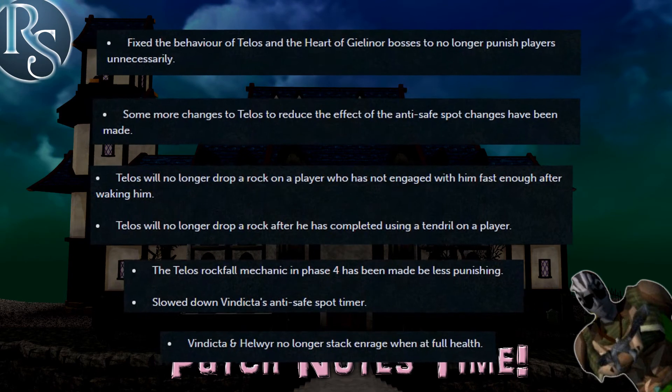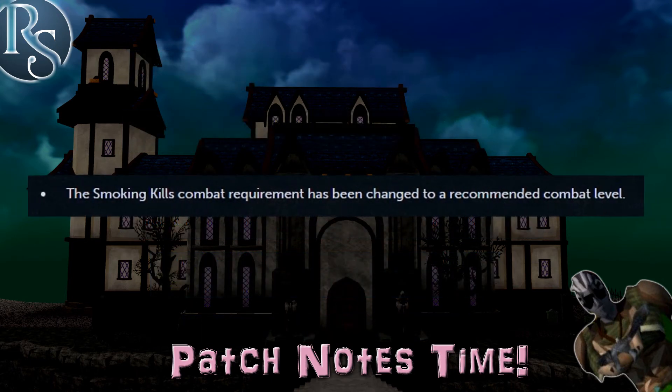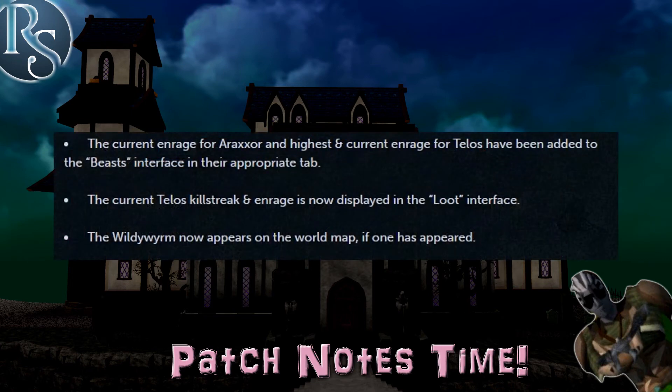There were also several combat fixes today. They've corrected the anti-safe spot mechanics that weren't working as intended and were punishing regular players. Hopefully it's an end to all that, but I'll still say you want to be cautious if you're currently on a Telos streak just to be safe. The combat requirement for completing Smoking Kills has now been made a recommendation instead. Current and highest enrages are now displayed in the beast tab for bosses where it applies, and current killstreaks and enrages show up on the Telos loot interface.